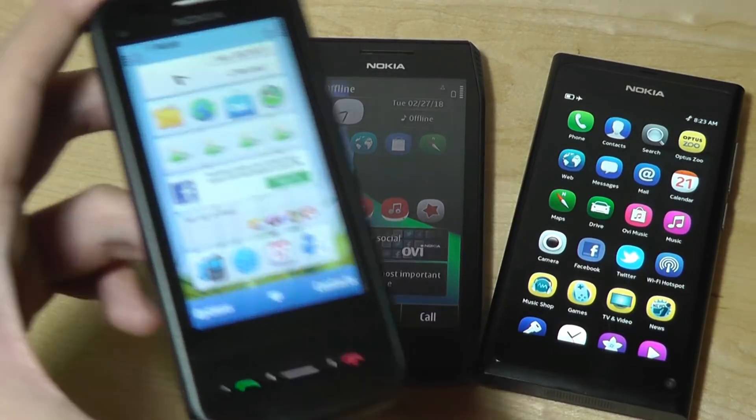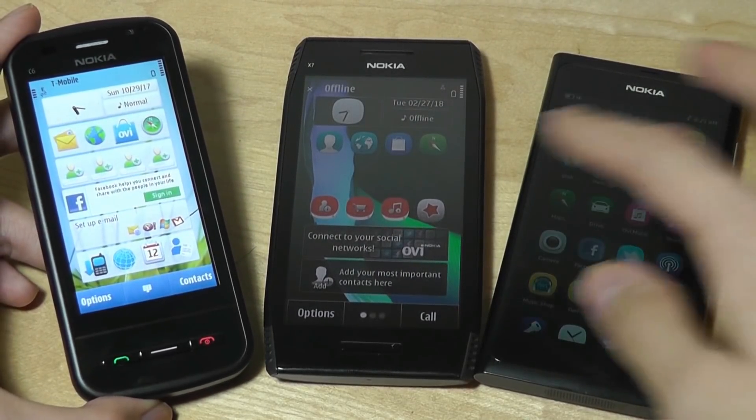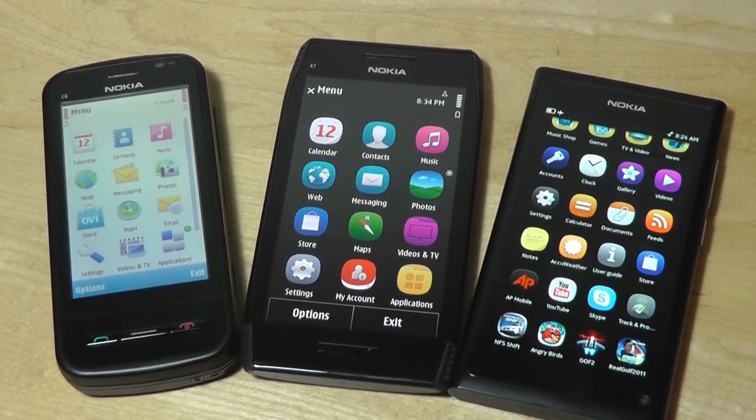You can check out more details about these specific phones — we did throwbacks on all three of these devices on this channel if you're interested, as well as comparisons between even more different mobile operating systems. Thanks for watching here at OSReviews.